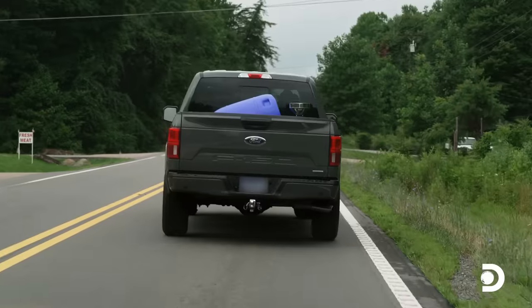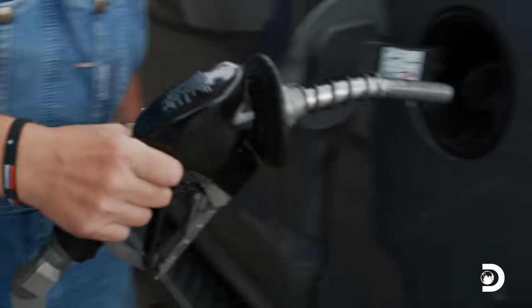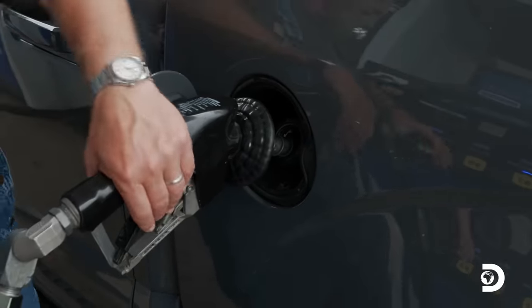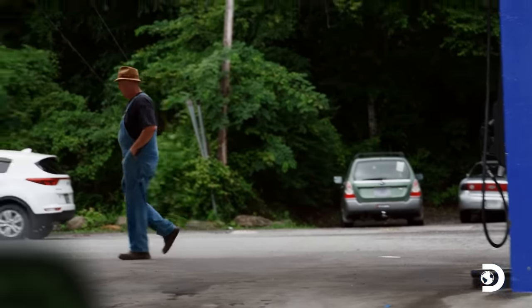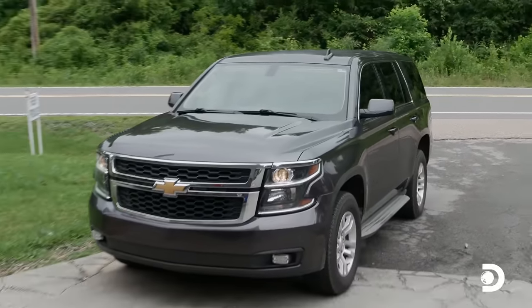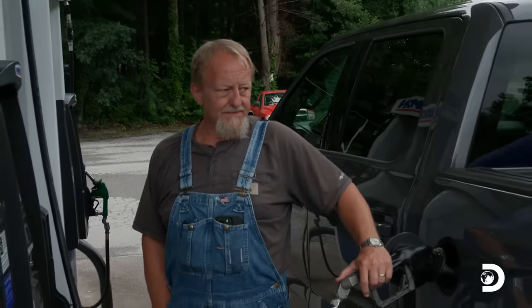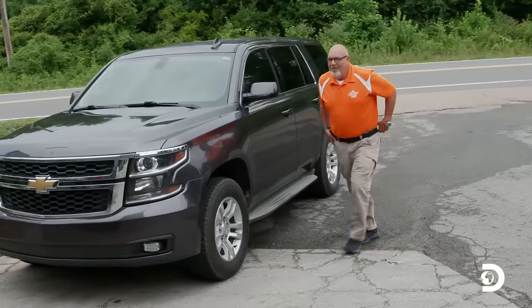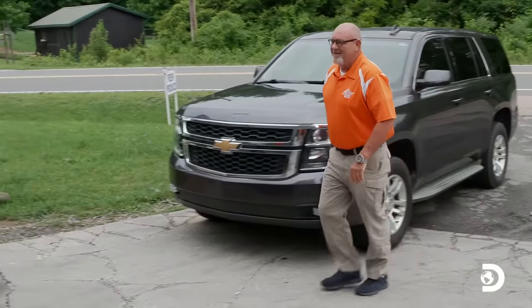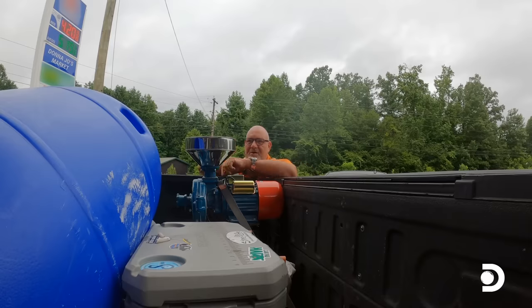I'm going to pull in here and get a little bit of fuel. I'll pump this high-dollar gasoline, about as I hate to. Oh hell — David Robertson, detective. What's going on today, everybody? Well, pumping a little of this high-dollar gasoline. Got to go get that feed ground up for them chickens.